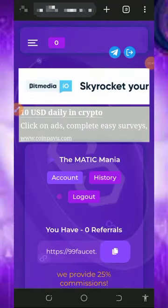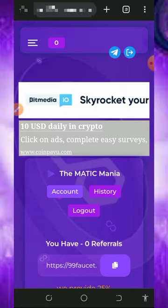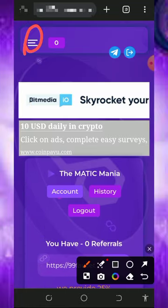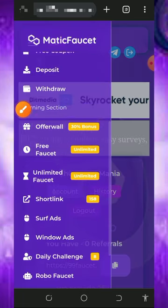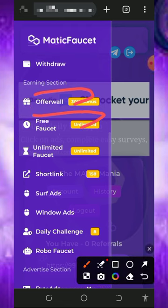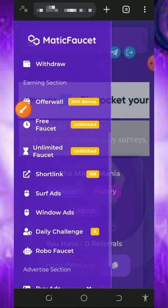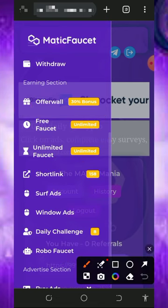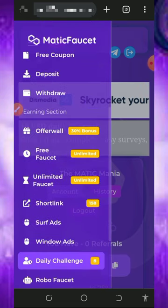Once you log into your account it's gonna look like this, and right here you're gonna see the ways to earn from the platform. Tap on the three horizontal lines on the top left corner of the screen to start claiming. Once you tap on that, you'll see a bunch of ways to earn from the platform: offer walls, free faucet, unlimited faucet, shortlinks, shop ads, window ads, challenges, and robo faucet. Visit these sections to claim all the points.